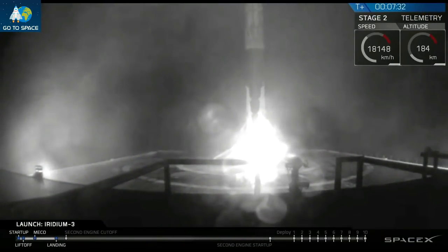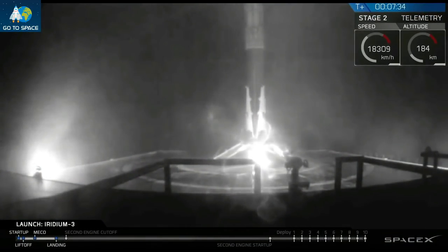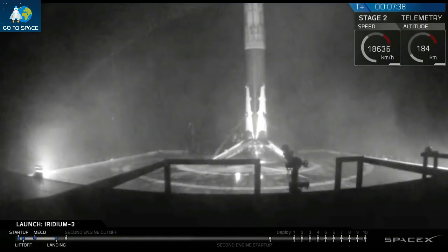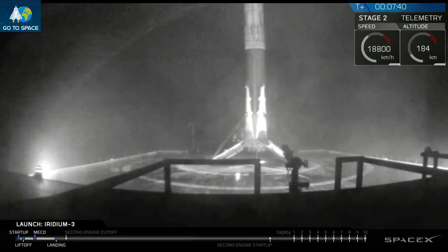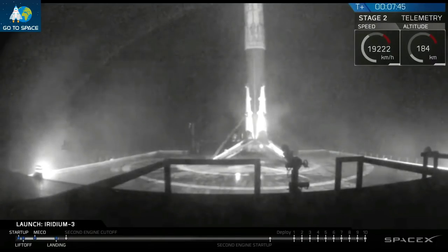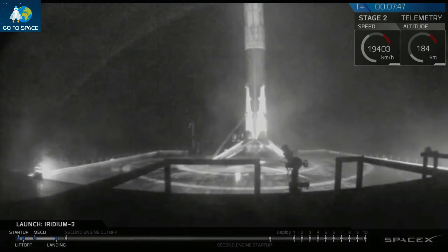Seven and a half minutes into flight. We can hear from the applause. We lost the signal briefly, then it returned with the view of the first stage in that predawn darkness — a successful landing of the first stage out in the Pacific Ocean.